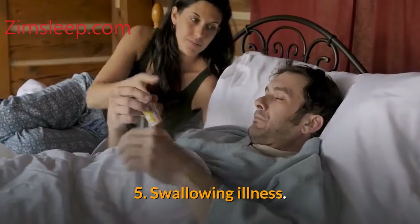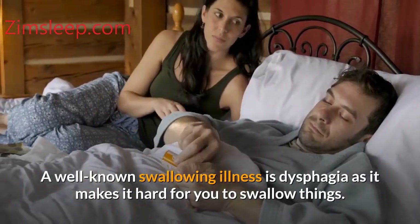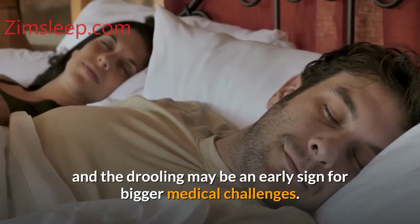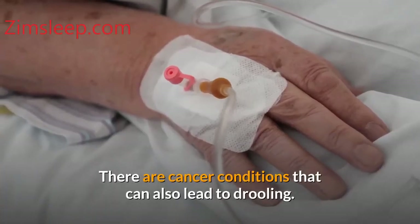Number five: swallowing illness. A well-known swallowing illness is dysphagia, as it makes it hard for you to swallow things. This medical issue leads to drooling, and the drooling may be an early sign of bigger medical challenges. There are also cancer conditions that can lead to drooling.